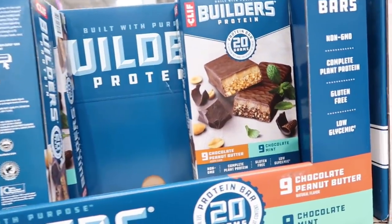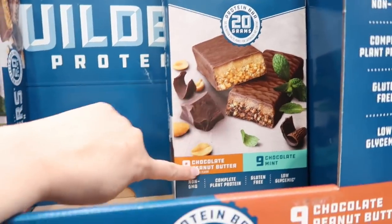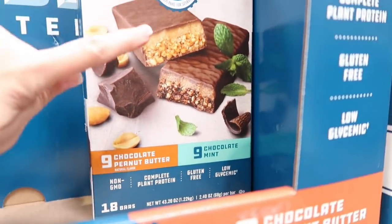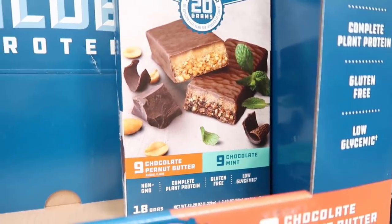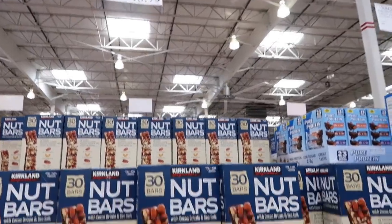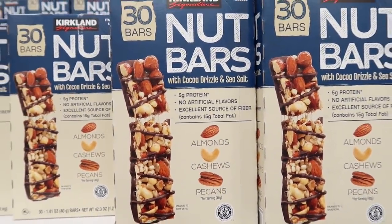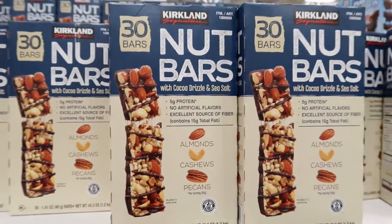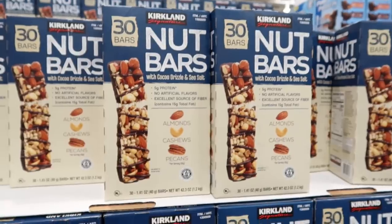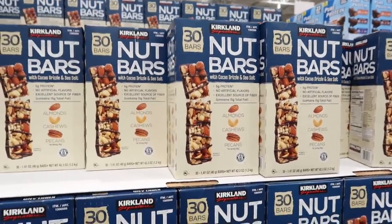For $18.99 they have these Builder's Bars by Clif. These are really good but I only like the peanut butter — we were not impressed with the mint. For $13.79 these are the Kirkland Nut Bars, and they are extremely good. There are 30 bars in a box — almonds, cashews, and pecans drizzled with cocoa and sea salt.